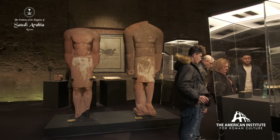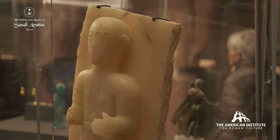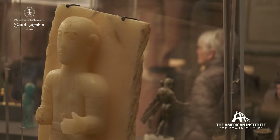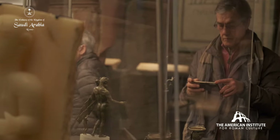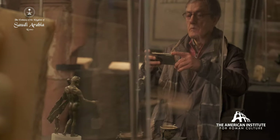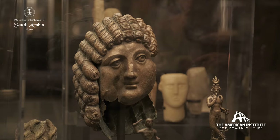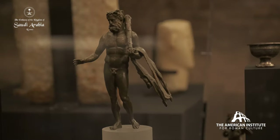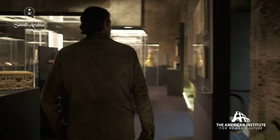Qurayyah is another city along the caravan route that flourishes in the Greco-Roman period. You see here many examples of the influence of Greco-Roman civilizations. You find a city that mixed with other cultures that it traded and exchanged with — you have bronze figures of Hercules and Harpocrates, and frescoes decorating the residential quarter.